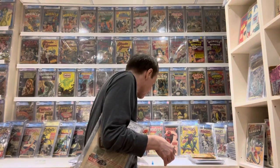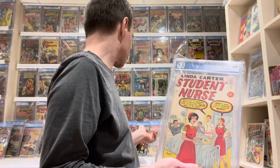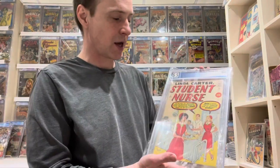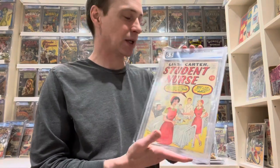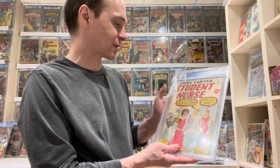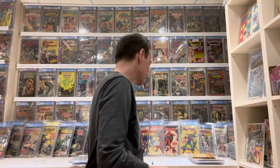I also want to show the one tied with it: Student Nurse, which is actually the first appearance of Linda Carter. This is an older book from 1961, and Night Nurse is from around 1972, so this one is a bit earlier. It's super rare to find — I managed to find it on Heritage. I really like it; it's kind of cool to get those first appearances and those early Silver Age comics. I got it in a reasonable grade too, so I'm quite happy. That's my top 16.